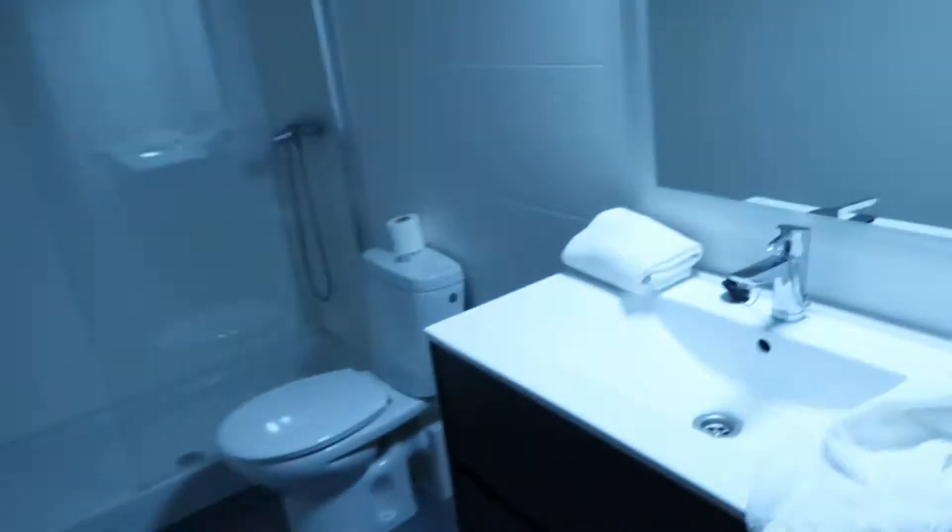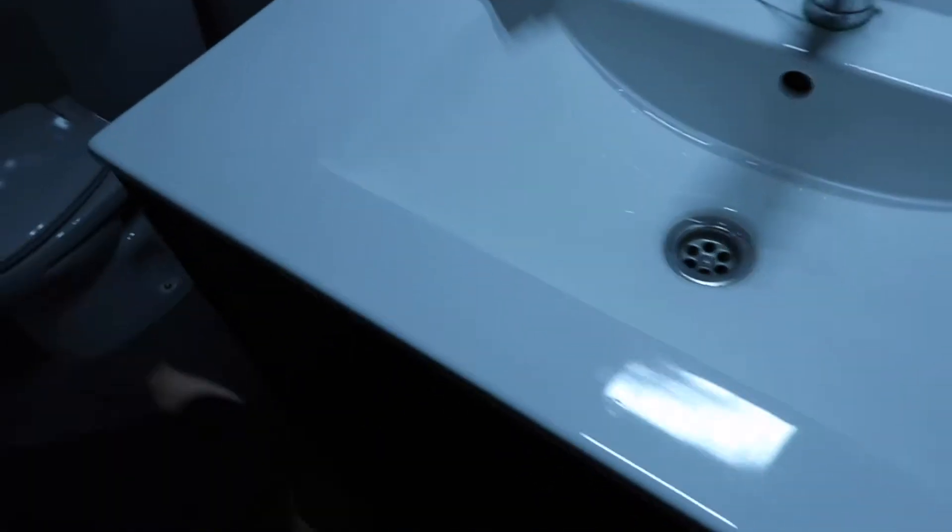Then there's another weird wardrobe for nothing. And then the bathroom — nice mirror, nice sink, very well-placed shelves. And then there's the shower and toilet.